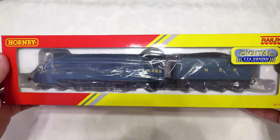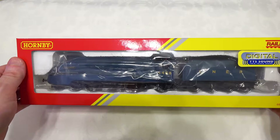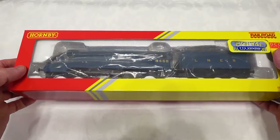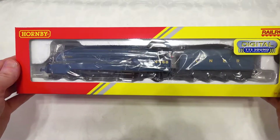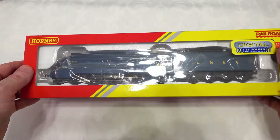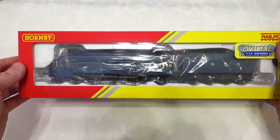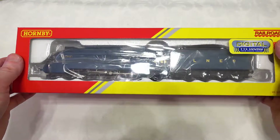This is actually the first Hornby TTS steam locomotive that I've ever owned. It has an equivalent stablemate called the Gadwell. So this is the Mallard, and in the same class is another locomotive called the Gadwell, which you may also see for sale with the TTS offering.